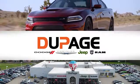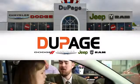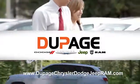DuPage Dodge Chrysler Jeep Ram. Whether you're shopping for a new Chrysler, Jeep, Dodge, Ram or quality used vehicle in the Glendale Heights area, our sales staff will work with you to find the perfect option, hassle-free.